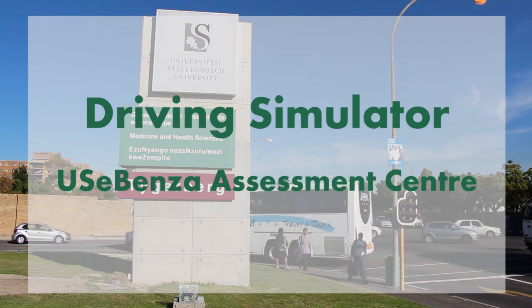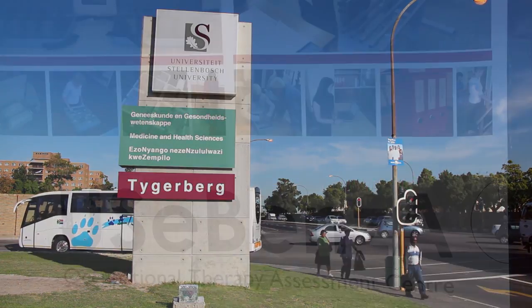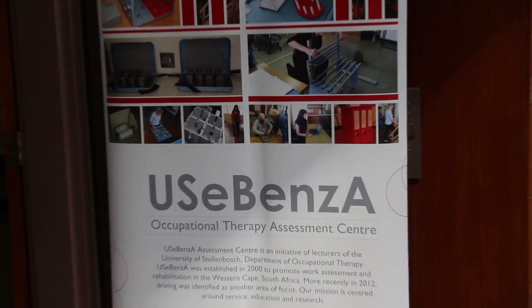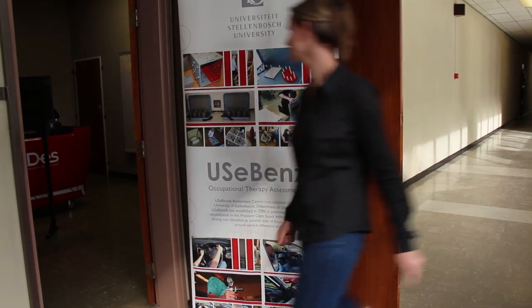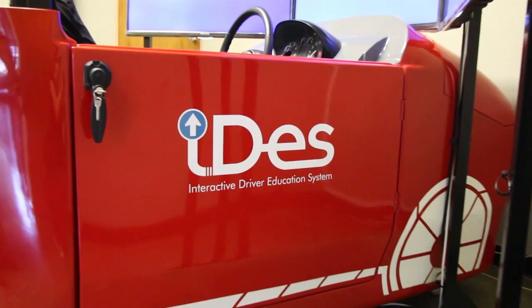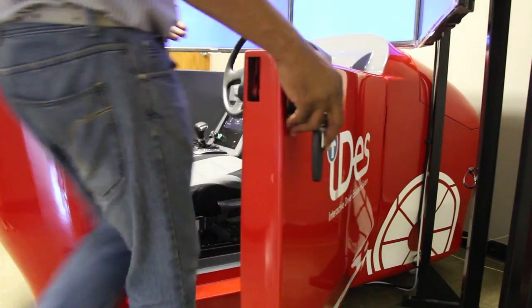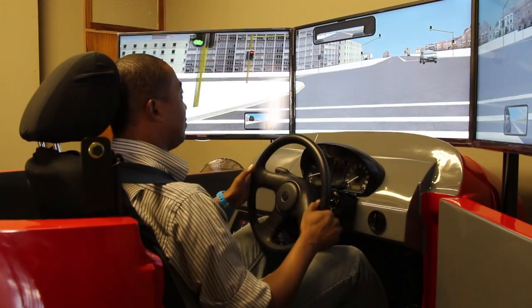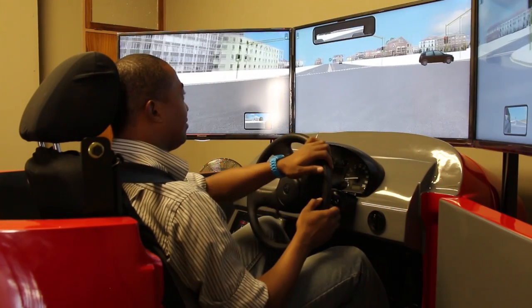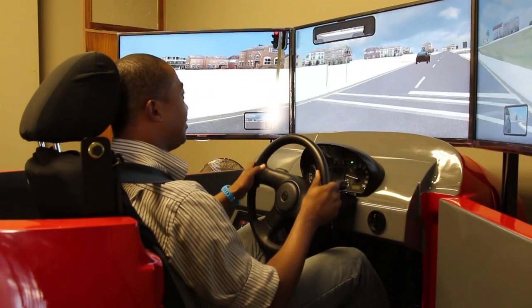The Usa Bengza Assessment Centre at Stellenbosch University's Division of Occupational Therapy recently obtained a driving simulator. It might resemble an arcade game, but in actual fact this is a sophisticated instrument. It is used to train or assess people on a task that might pose a risk to themselves or the environment. Internationally, occupational therapists use driving simulators to assess fitness to drive in at-risk drivers.